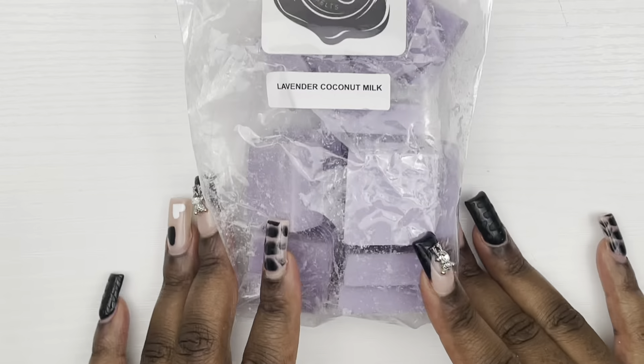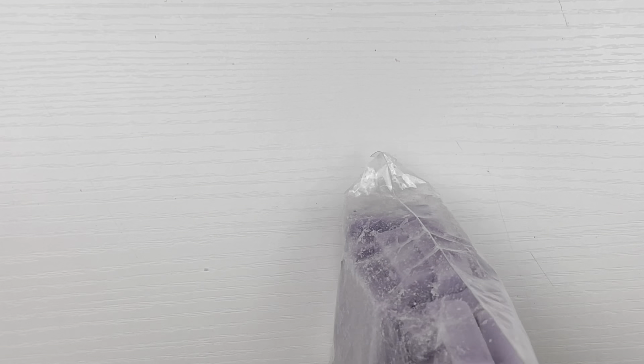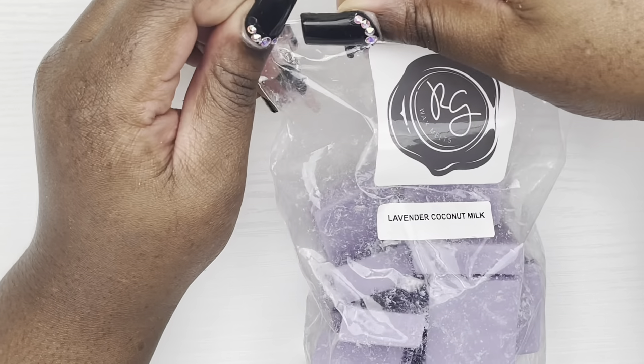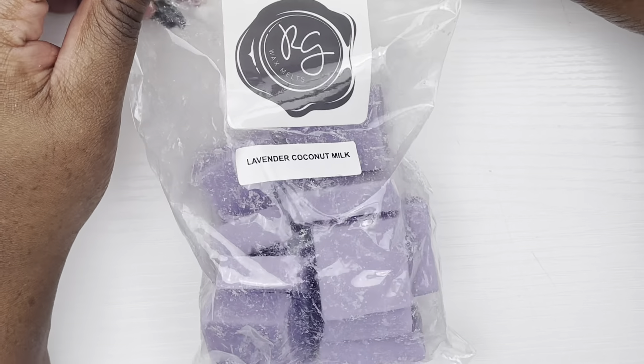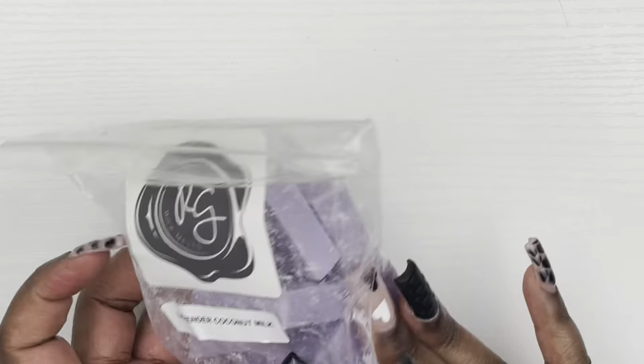Next we have Lavender Coconut Milk from Rose Girls. I haven't melted a lavender scent in a while so I figured it was about time. It smells so good — the lavender mixed with that coconut milk scent — I just know it's gonna be good. I could probably put this in the bathroom as well.